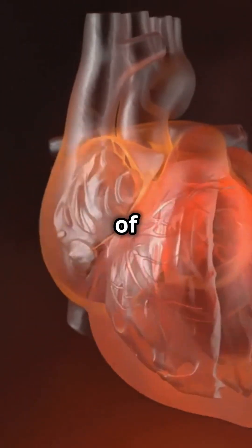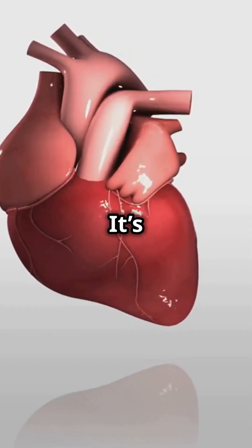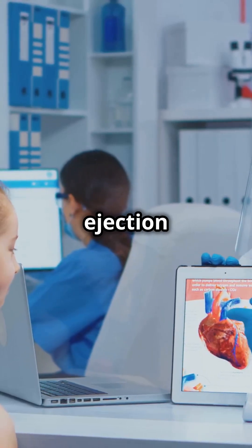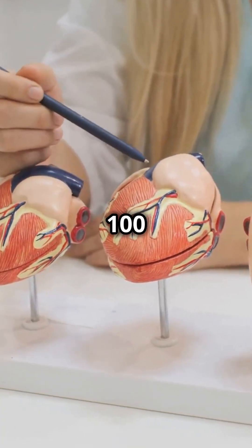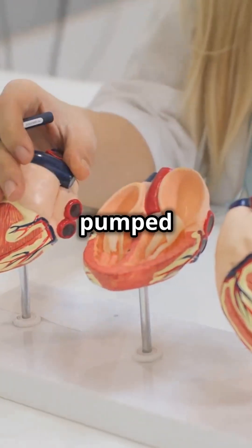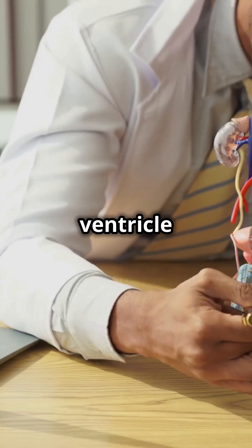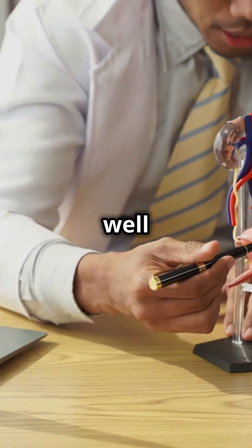The stroke volume is the amount of blood ejected with each heartbeat — a direct measure of the heart's pumping ability. So the ejection fraction is 80 divided by 130, multiplied by 100, which equals 62%. That means 62% of the blood in the left ventricle gets pumped out during each beat — a clear indicator of how well your heart is functioning.